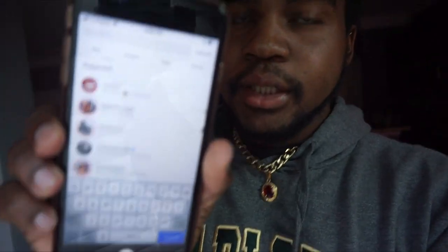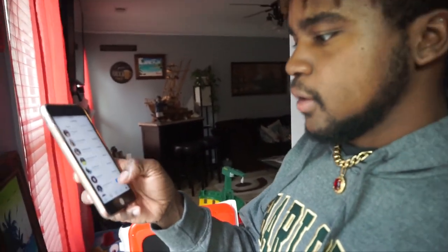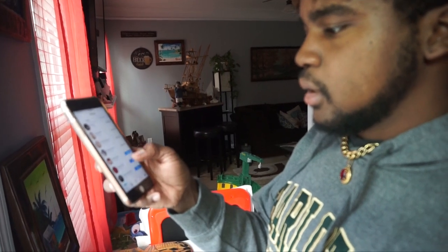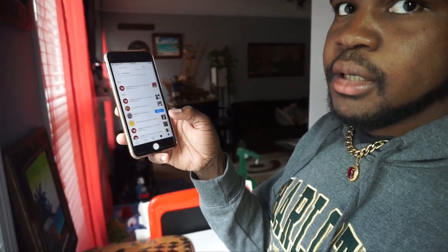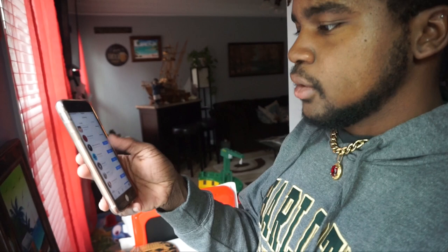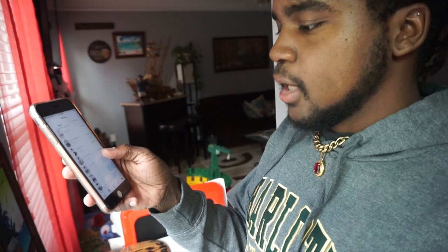I'm going to go to an Instagram page called at Just Verified — this is the one I use. There are probably a bunch of other pages out there that do this, but they only follow verified people. So what I do is go and follow all the verified people. Look at my notifications right now — there's no followers here, nothing.